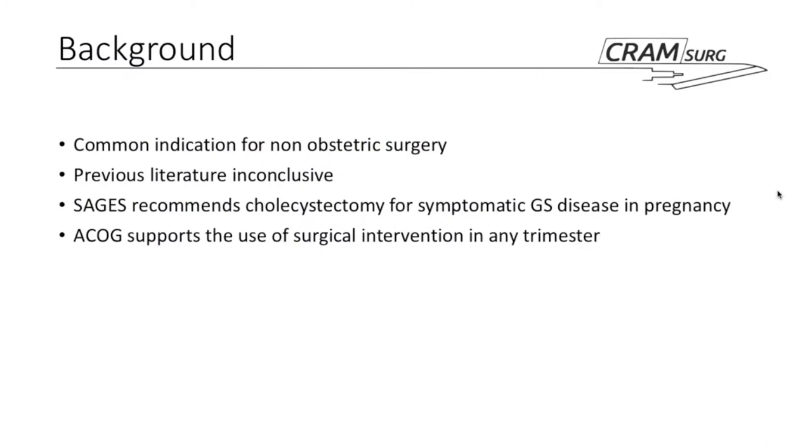A fairly relevant topic. First of all, gallstone disease is a very common indication for non-obstetric surgery during pregnancy. Developing gallstones in pregnancy is common for cholestasis-related reasons and because of hormonal imbalances that change the composition of the bile. There are studies in the literature on operative management of gallstone disease in pregnancy, with results somewhat inconclusive — sometimes showing improvement in maternal-fetal outcomes, sometimes worsening. The biggest American surgical society actually recommends cholecystectomy for symptomatic gallstone disease in pregnancy, and the American College of Obstetricians and Gynaecologists supports that recommendation regardless of trimester.